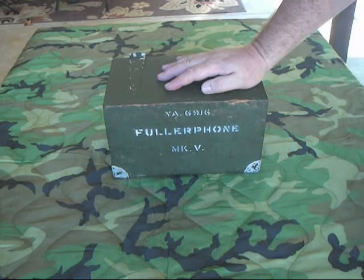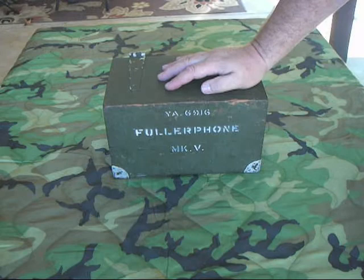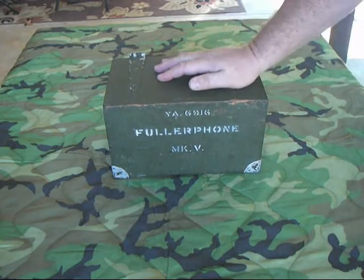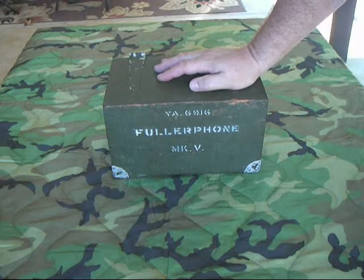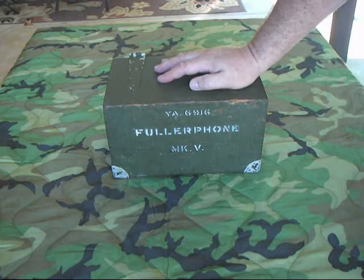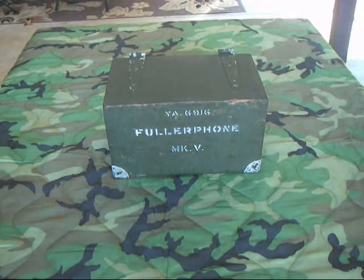They used what was called ground return wiring, which meant they would stick a stake — sometimes just a bayonet in the ground — connect one wire to it. One wire would be connected to one terminal of the field phone. You'd run a single wire several miles away to wherever the other field phone was, and it worked like that. The problem was everybody was doing it, and you had probably thousands of field phones operating like this, and you could eavesdrop on each other.